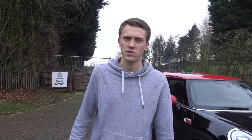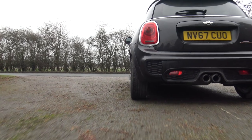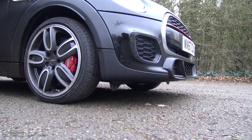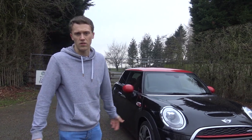One thing with performance-orientated cars is often ground clearance. The Mini JCW isn't particularly low to the ground from factory anyway. I think even with aftermarket shocks they only tend to drop maybe an inch. As you can see, the ground clearance is pretty good — I've never actually scraped this car on any speed bumps or anything like that, so I can't really fault it there.